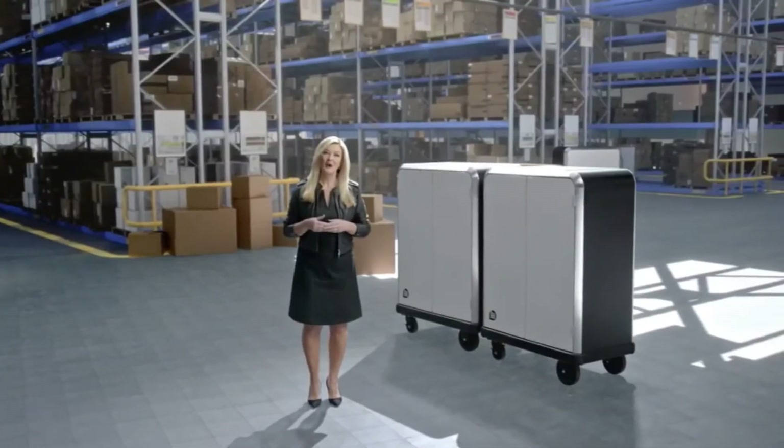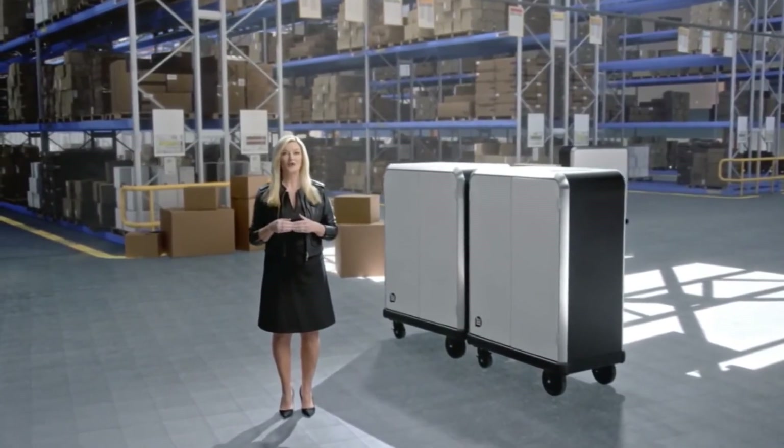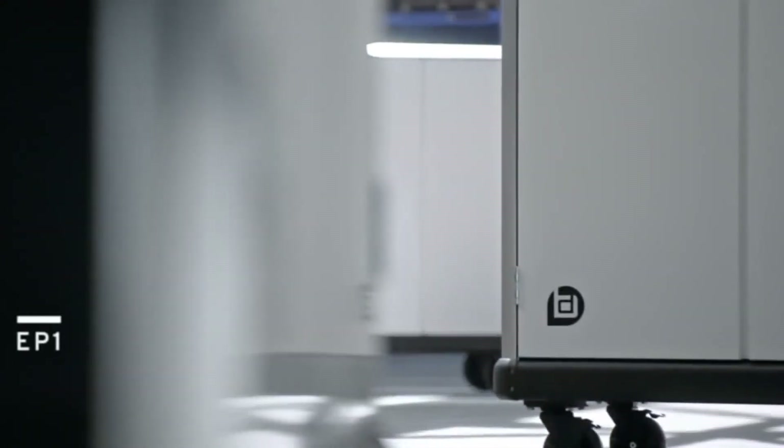It starts with the BrightDrop EP1, an electric-propelled pallet that helps reduce the time and physical effort required for couriers to get goods from the delivery van to the front door. Goods are consolidated and loaded into the EP1 at the warehouse based on their destination.